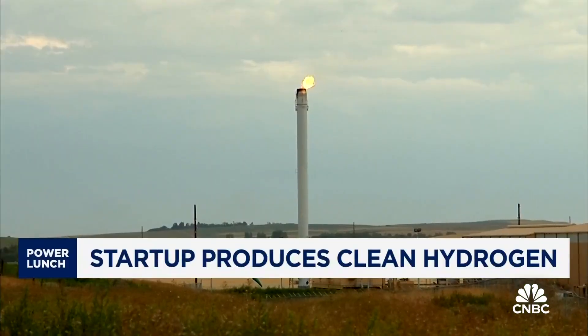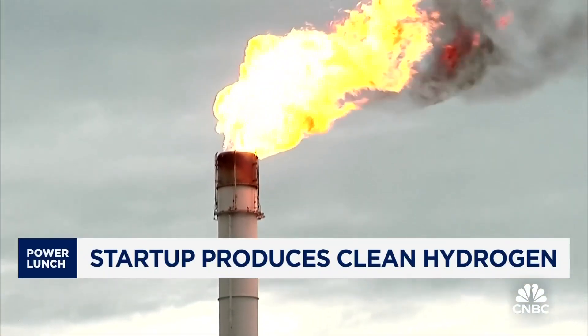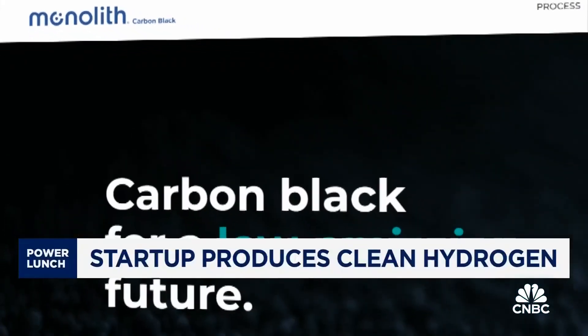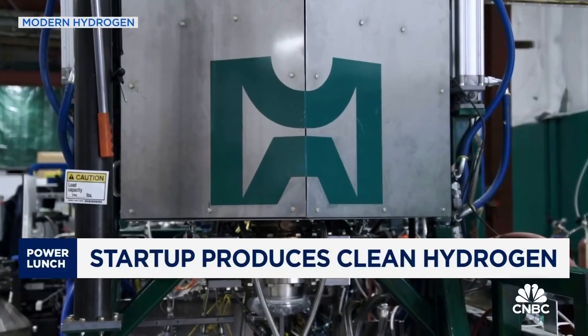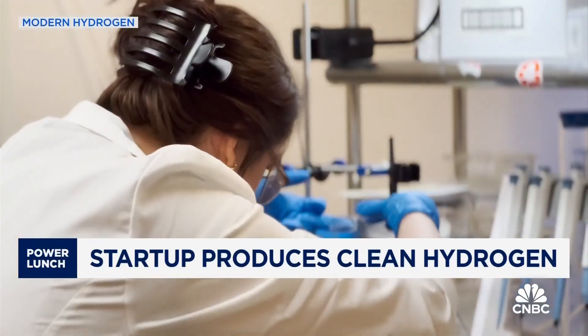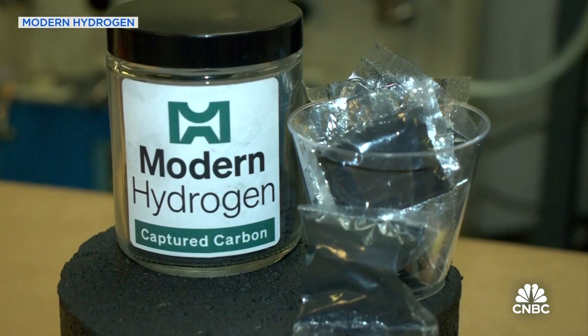Natural gas is a cleaner fuel than oil, but it still emits harmful carbon dioxide when burned. Natural gas is made of carbon and hydrogen. Companies like Monolith and Seattle-based startup Modern Hydrogen are using new technologies to create a cleaner hydrogen, which is also resulting in another useful byproduct.